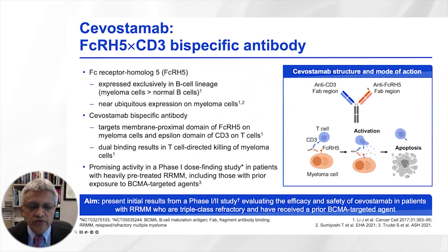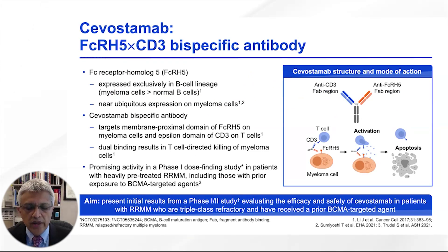We have two bispecific antibodies targeting BCMA that are currently approved and one targeting GPRC5D. Unfortunately, with these bispecific antibodies, even though we see deep responses, the majority of patients will eventually relapse, needing newer therapies for continuing control of their underlying disease.